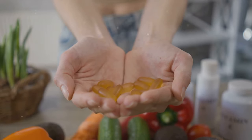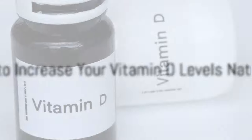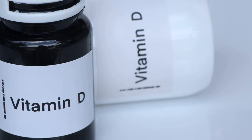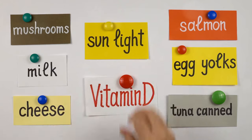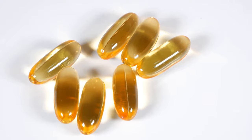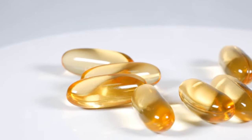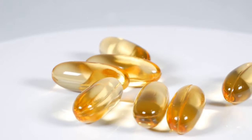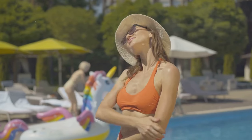Now you know the science, but how can you ensure you're getting enough vitamin D? Ensuring you have adequate levels of vitamin D is crucial for hair growth and overall health. One of the most natural ways to enhance your vitamin D is through your diet. Foods rich in vitamin D, such as fatty fish like salmon, mackerel, and tuna, can significantly boost your vitamin D levels. Other sources include cheese, egg yolks, and foods fortified with vitamin D like some dairy products, orange juice, and cereals. Incorporating these foods into your daily meals can go a long way in maintaining healthy vitamin D levels.